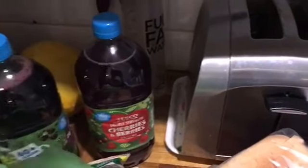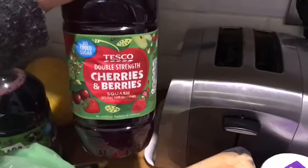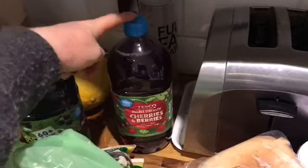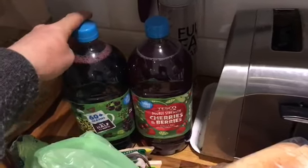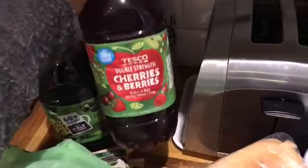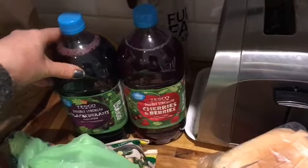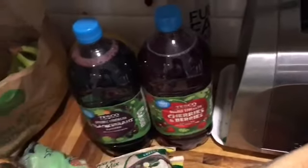I saw Scrumptious Cooking with Susie talking about cherries and berries squash - she had the Asda one. I saw Tesco had them and they're on offer at the moment, two for two pounds. They're massive, double strength, no added sugar, and they're free. I love anything cherry so I'm going to give that a go, and this is the blackcurrant one - the boys will like that as well.